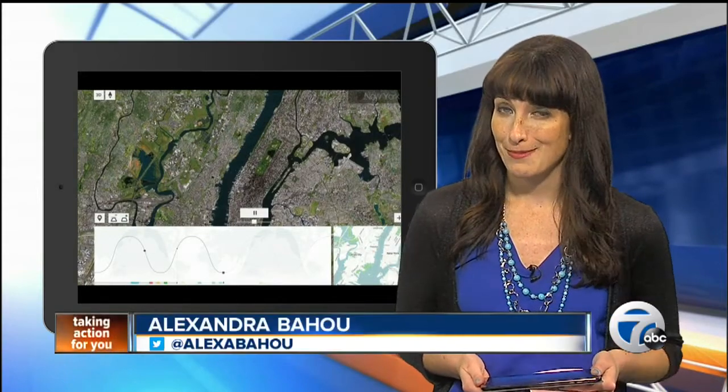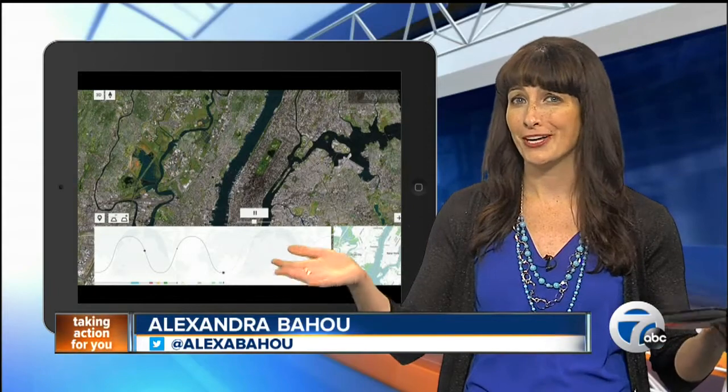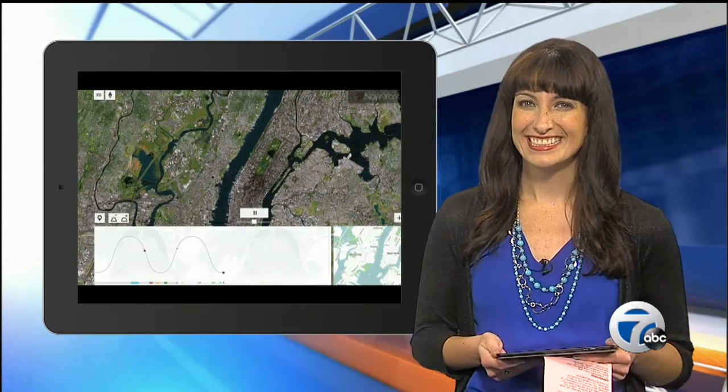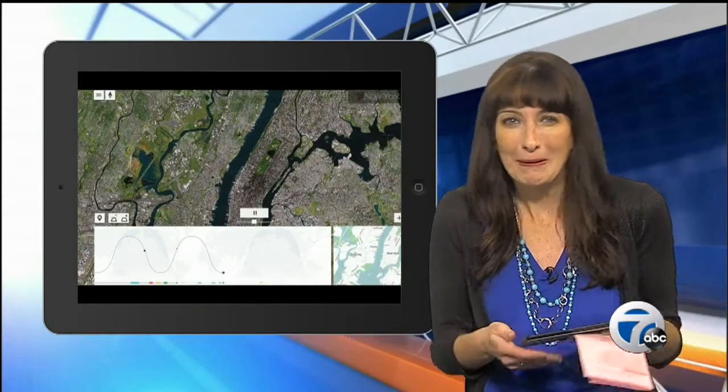For 7 Action News, I'm Alexandra Bahu. What do you guys think? Pretty cool. I think there are going to be people worried about privacy. People say, you mean cameras are looking at me live from space? Well, it's okay — just make sure you pull the blinds, you'll be all right.